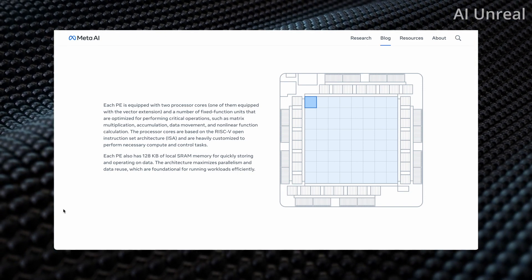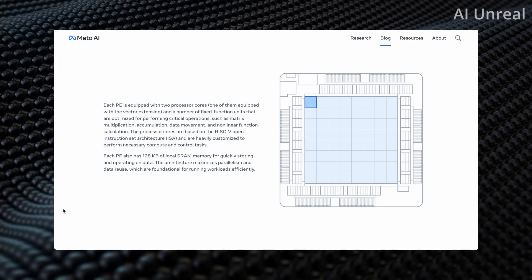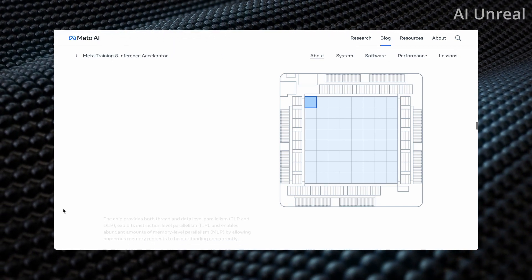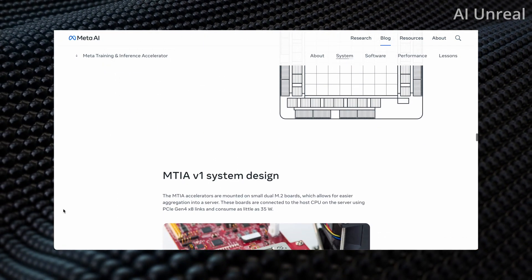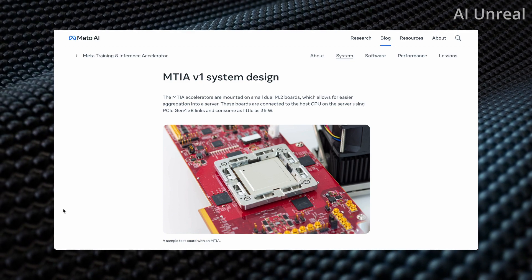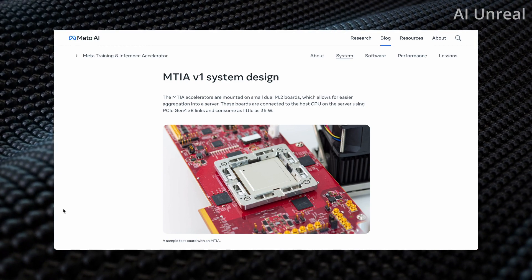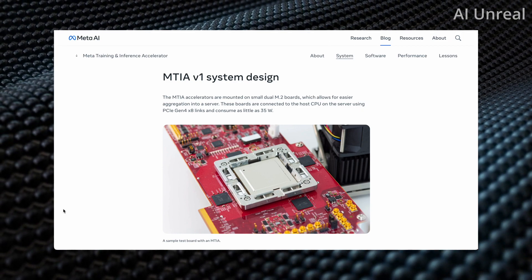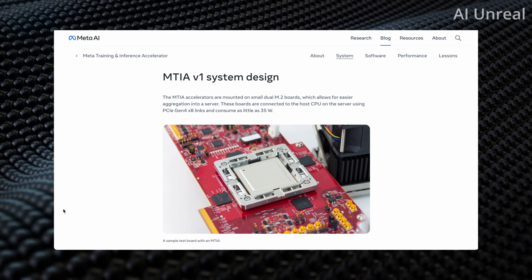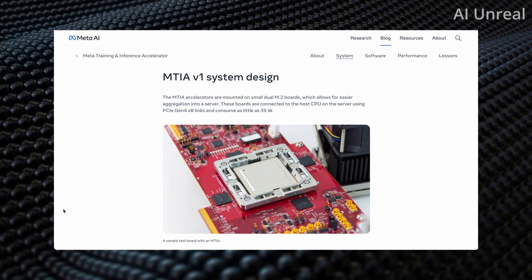One processor core is equipped with a vector extension and a number of fixed-function units optimized for critical operations such as matrix multiplication accumulation, data movement, and non-linear function calculation. For most people, a lot of these terms regarding AI chips might go right over your head, but it's a cool visual to see behind the scenes of this design. In terms of the actual system design, they are mounted on small dual M.2 boards, which allows for easier aggregation into a server.